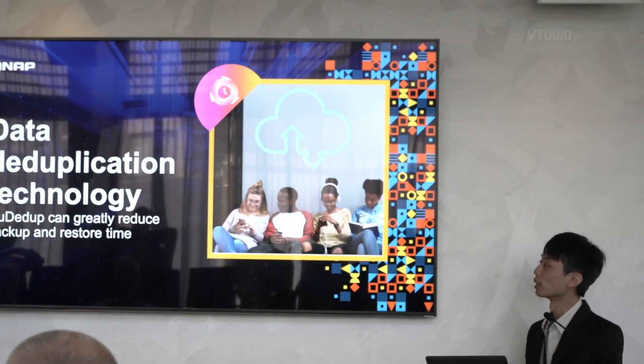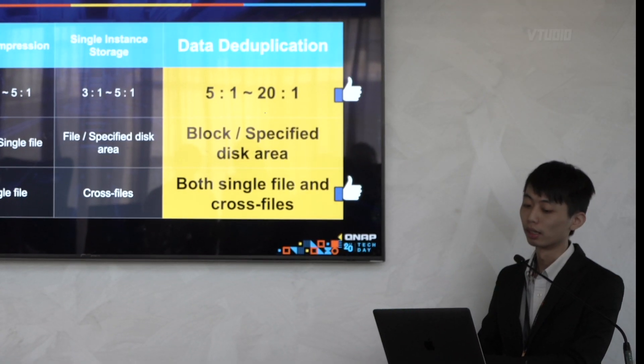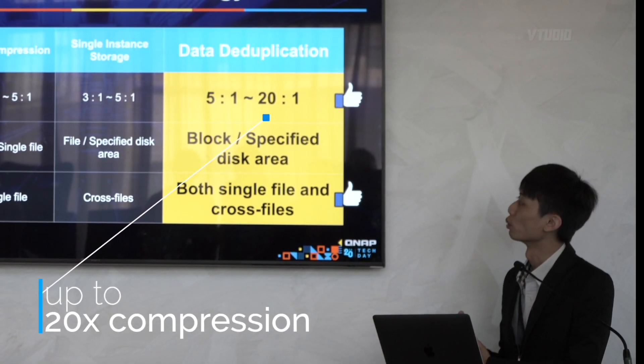The next technology is data deduplication — we call it QDD. You can see that data deduplication has the best compression rate, which is about 5-to-1 up to 20-to-1. It's a new feature that no NAS vendor has ever offered before — world exclusive right here, deduplication. And is this specifically for the Australian market or worldwide?